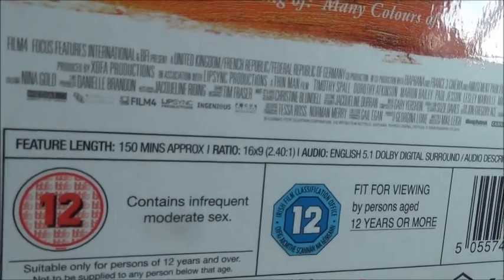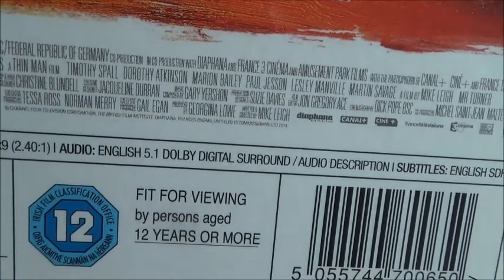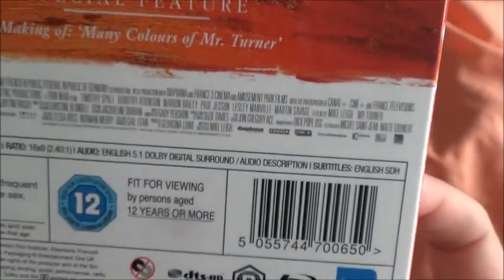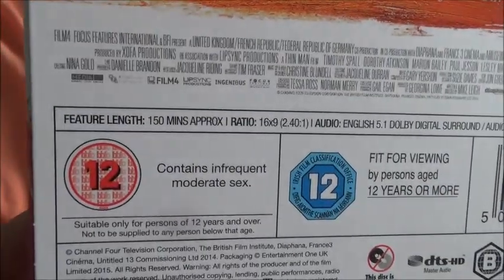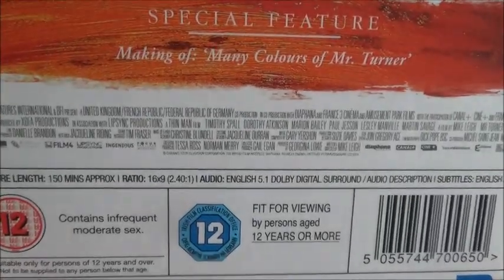Here we have it. Feature length: 150 minutes approximately. Ratio 16:9, 2.40:1. Audio: English 5.1 Dolby Digital Surround. Audio description and subtitles: English SDH. Unfortunately it has only English subtitles and is region B locked. Rating 12 — contains infrequent moderate sex. The usual credit block on the bottom.